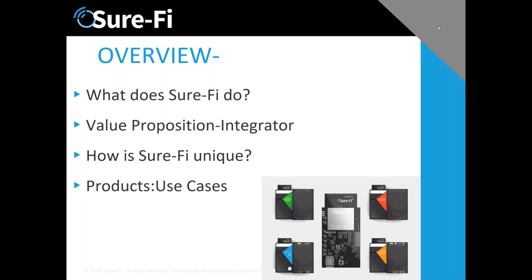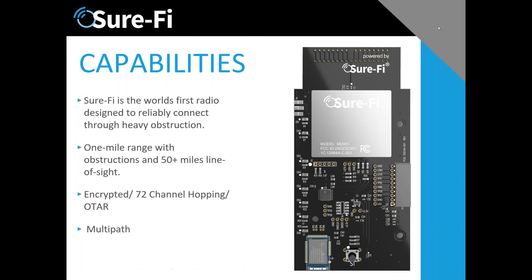The basis for our products is a very unique radio — it's the first one designed to actually go through heavy obstruction. Some of you may have had some experience with the radio and the products. When a pair of these radios connect, we've seen it go through amazing levels of obstruction — for example, connecting through 23 floors in a modern building.